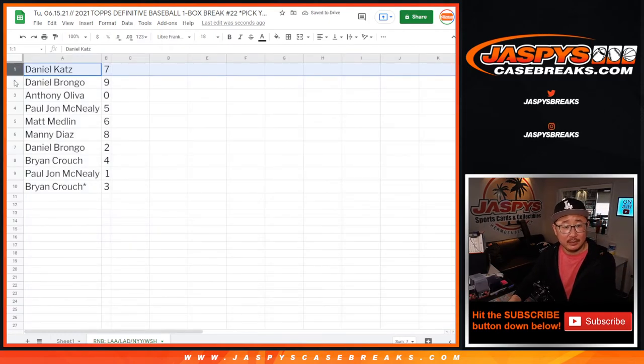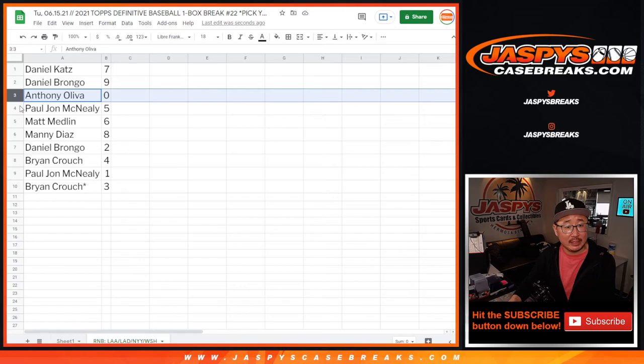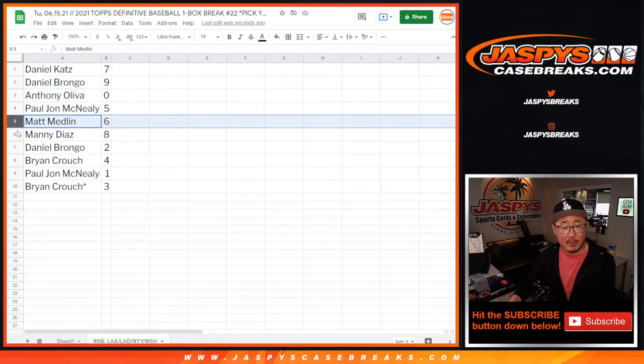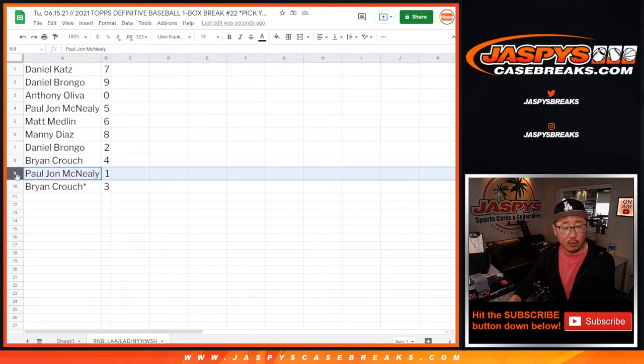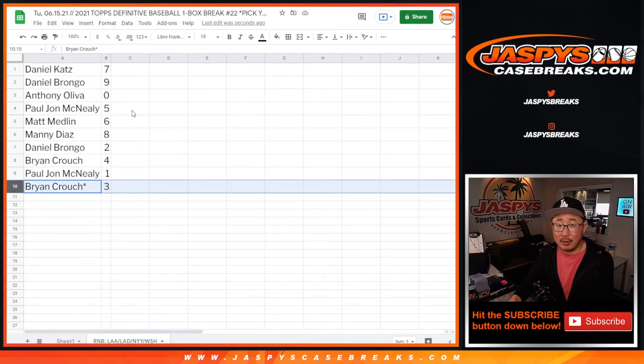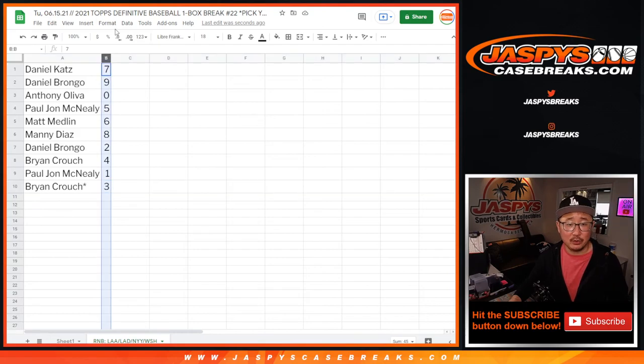Daniel is seven. Daniel B with nine. Anthony with zero. PJ with five. Matt with six. Manny with eight. Daniel with two. Brian with four. PJ with one. And Brian Crouch, Last Spot Mojo with three. Let's order these numerically.